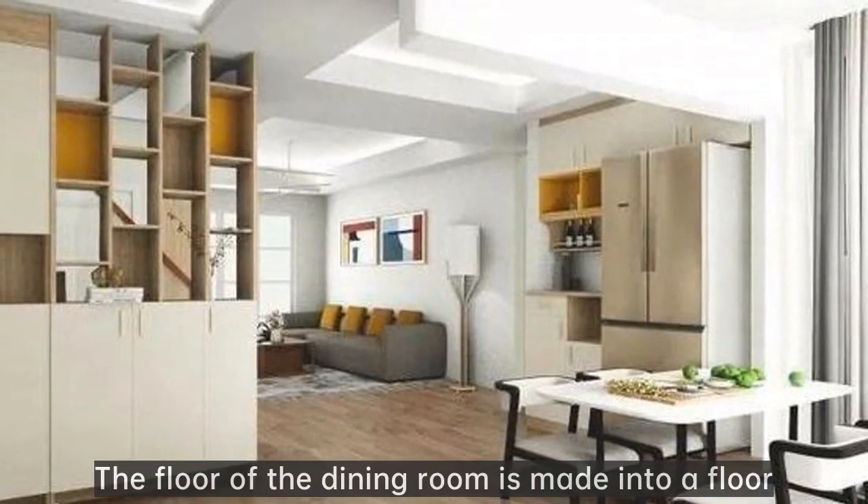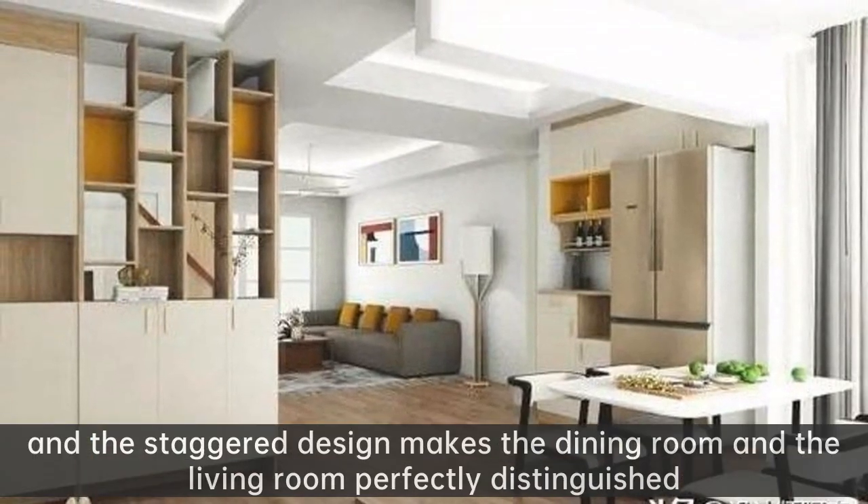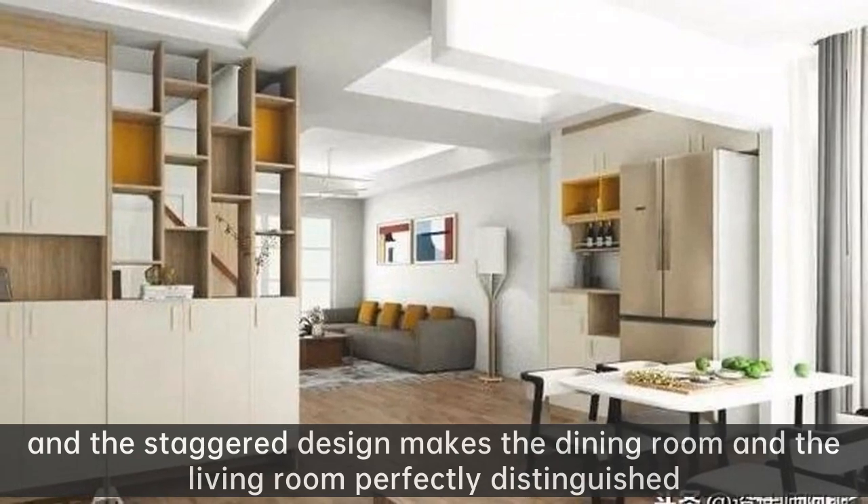The floor of the dining room is made into a raised floor. The dining table and chairs are elevated, and the staggered design makes the dining room and the living room perfectly distinguished.